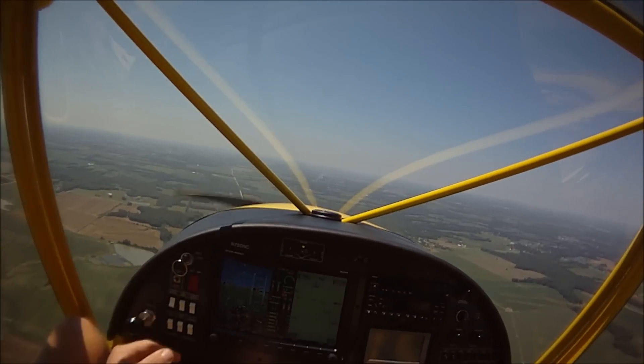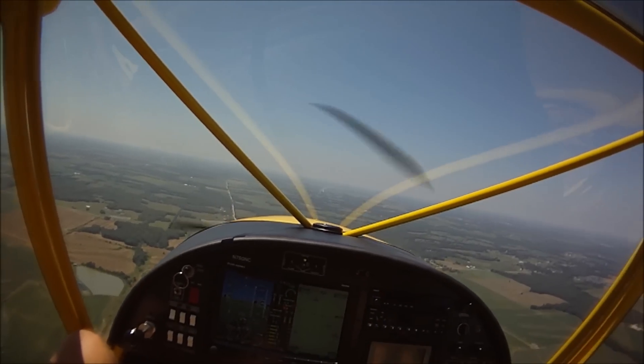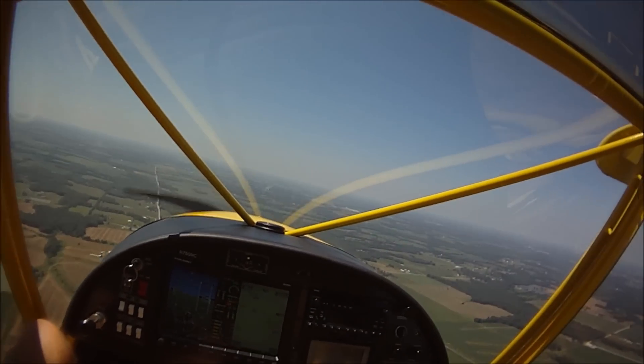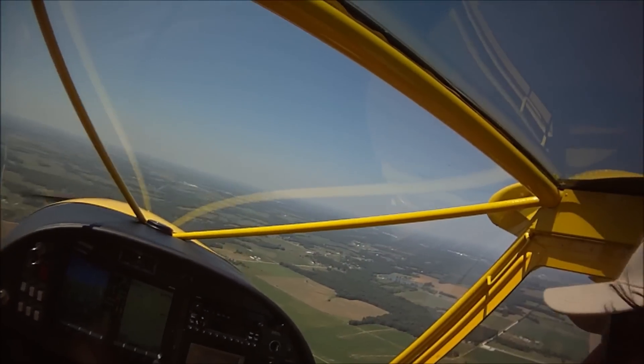We've dropped nearly 10 degrees already, which is kind of nice — though you can't feel the difference. But it's still 90 degrees Fahrenheit. If you typically lose three degrees per thousand feet.